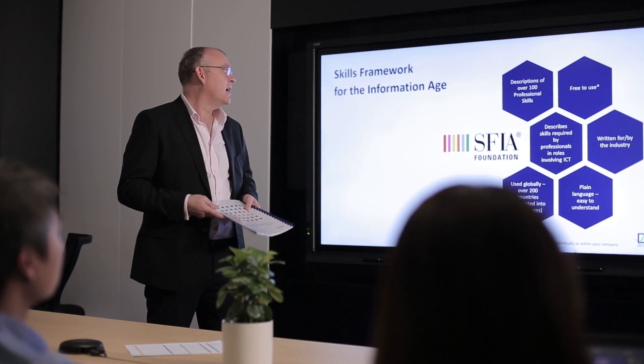There are a number of ways that DB Results can help. This includes individual and organisational assessments, building and defining role profiles, understanding the skills you need for Agile and digital transformation, coaching, awareness and training, as well as helping you migrate to the latest version.